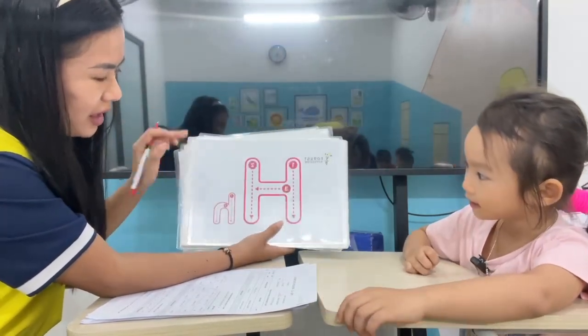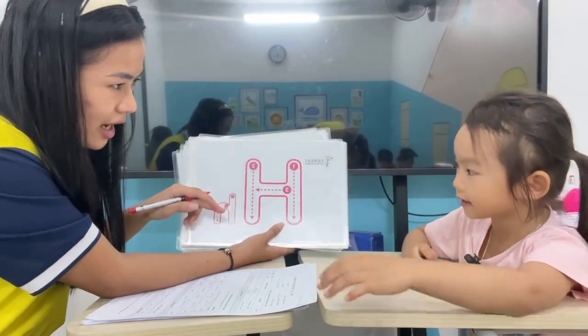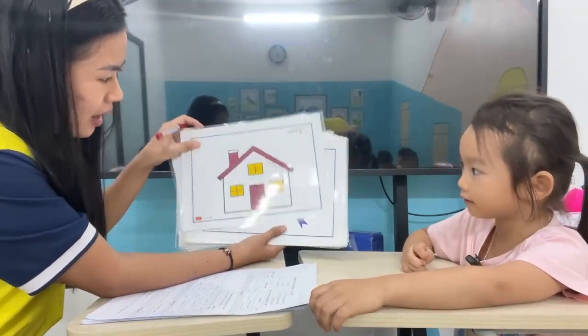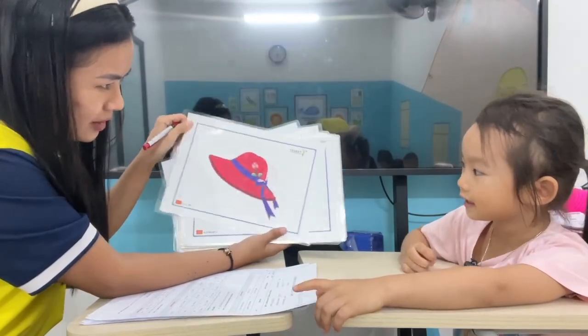This one? X. Letter? X. H. Okay, what is this? House. Okay, this one? House. This one.